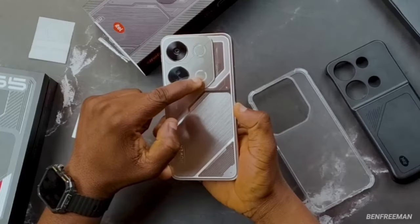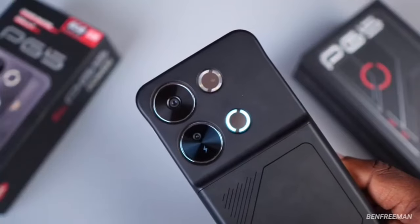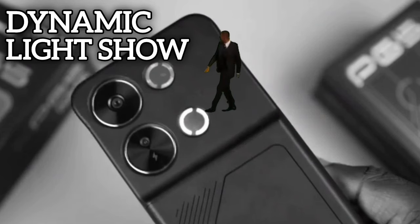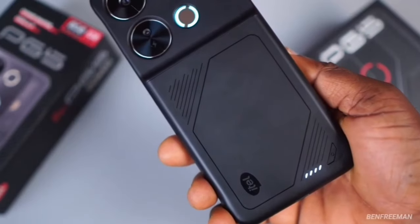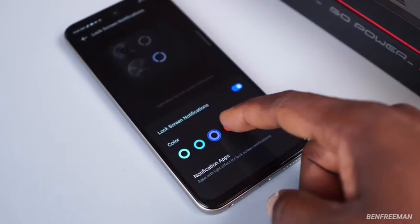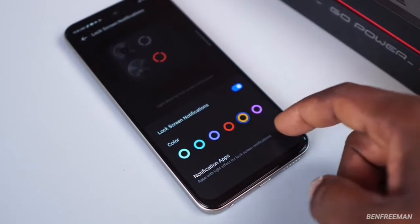There's even a secondary flash module below the smartphone's main flash that ITEL calls the dynamic light show. It pulses during notifications, gaming, and even while charging, and it's extremely customizable — which is very cool that you're getting this much control at such a price.